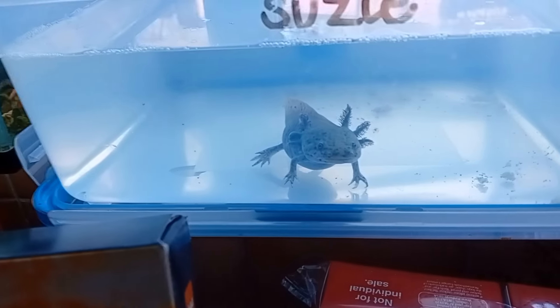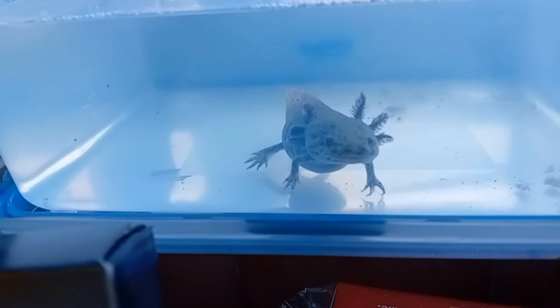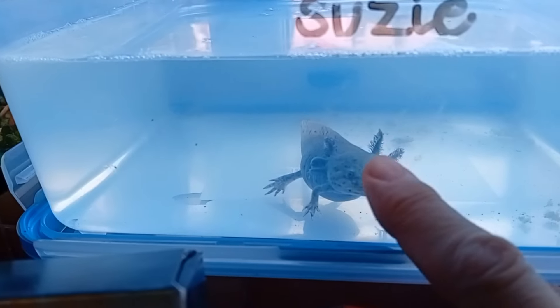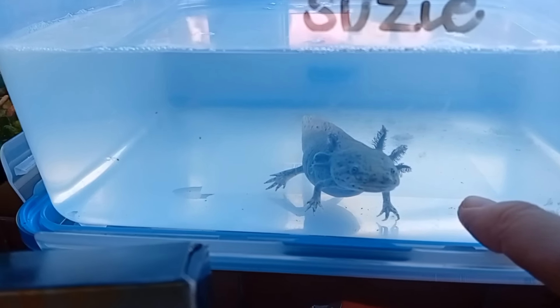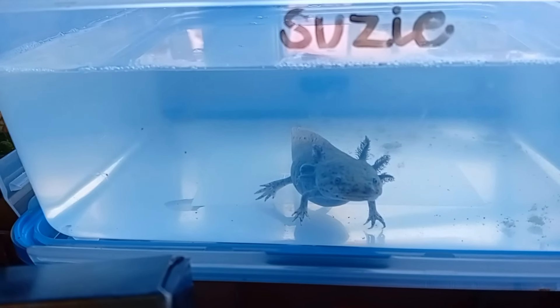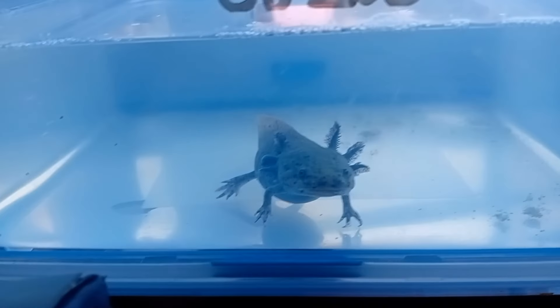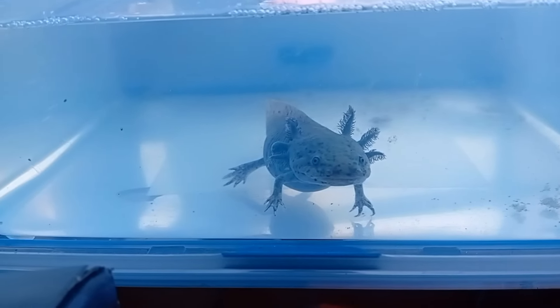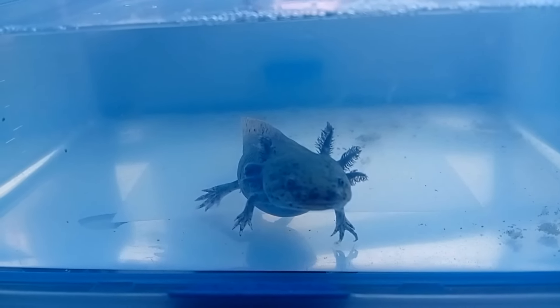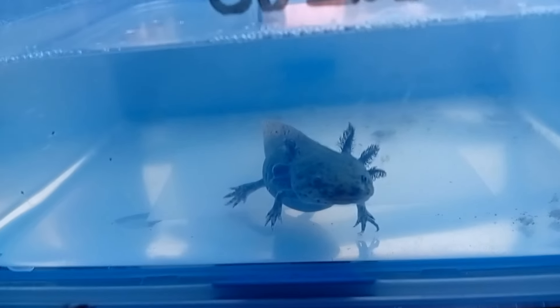There's Susie watching me — hello gorgeous! Harvey doesn't like it when you get any attention, does he? You need another tank, like your friend.